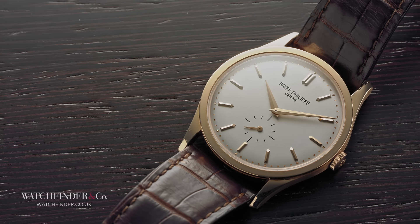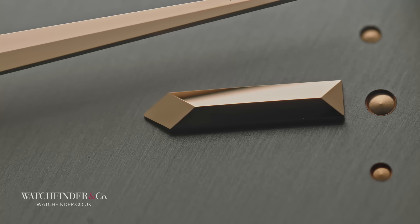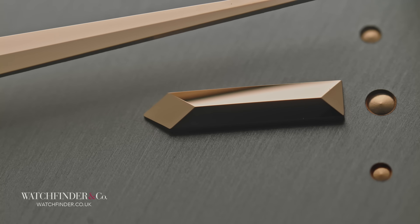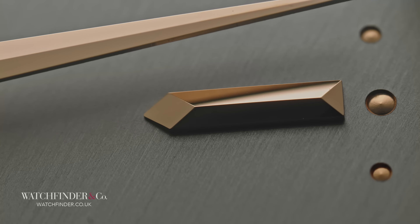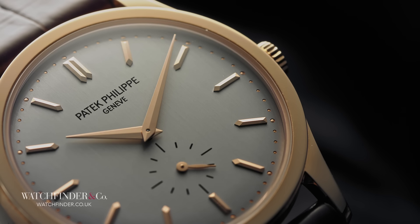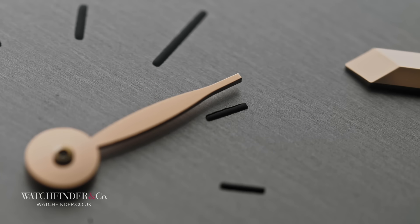Patek Philippe's Calatrava 5196R is not the thinnest watch here, and nor is the Calibre 215PS inside it the thinnest movement. In fact, this is the thickest watch of the group, despite Patek Philippe's colossal provenance. At £16,850, it's also the second most expensive watch here, the most expensive manually wound, and it also bucks the trend by slapping a small seconds complication on the dial too.